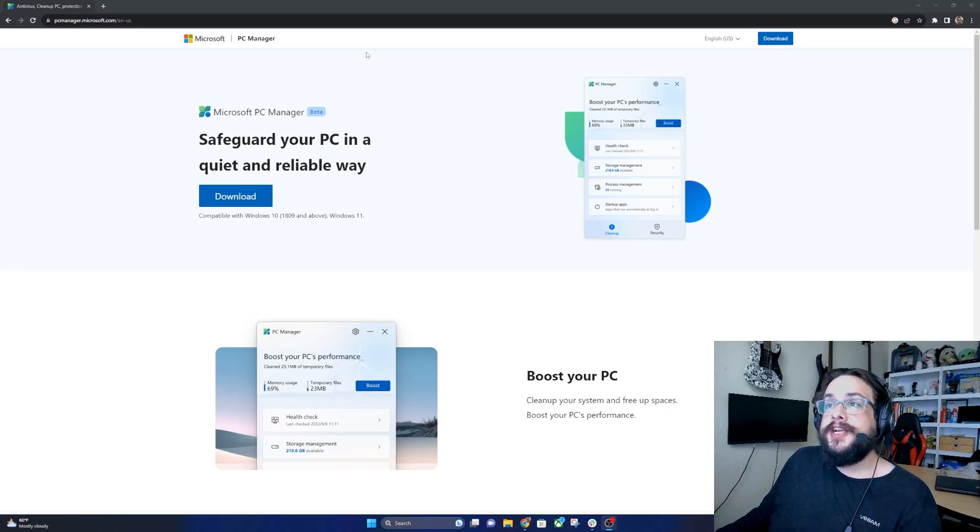What's up guys, how's it going? Mike the Tech here, and today we're checking out a brand new program from Microsoft that's supposedly going to help you optimize and speed up your PC, as well as clear extra hard drive space. We're going to check that out today.